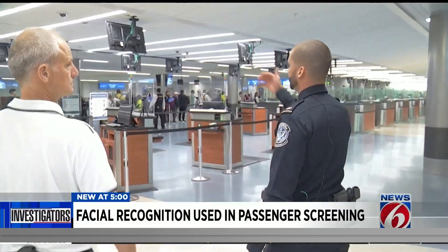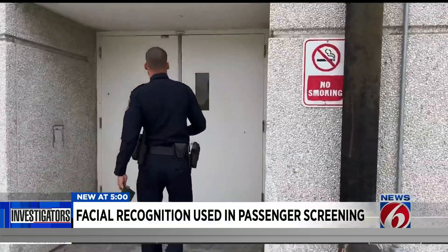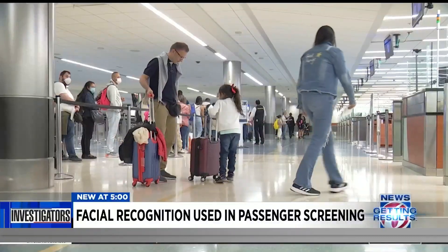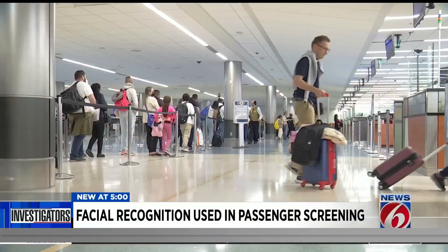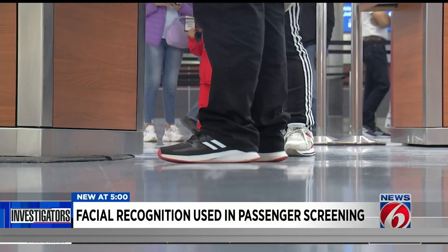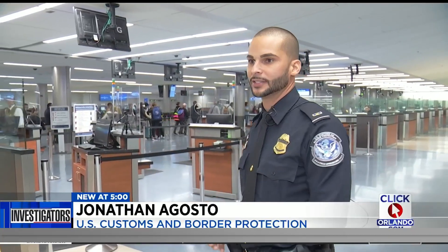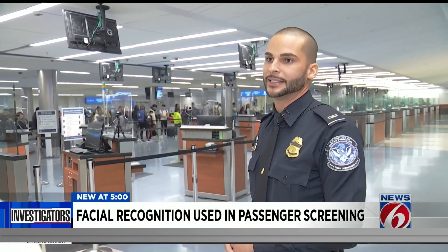When the passengers de-plane, they come down and make the line here. U.S. Customs and Border Protection Officer Jonathan Augusto took News 6 inside the international arrivals area at Orlando International, where passengers from around the world are screened to make sure they're allowed to enter this country legally. That's the first and last line of defense to this country. If that officer did not send someone that should be back there, the person is in. That's why this job is the most important job here in our agency.